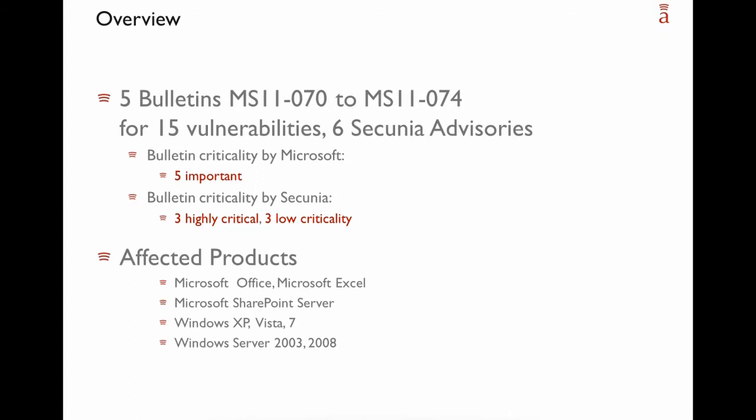Products affected by this patch day include all of Microsoft Office, Microsoft Excel, Microsoft SharePoint Server, and all supported Microsoft operating systems — both desktop and server operating systems.